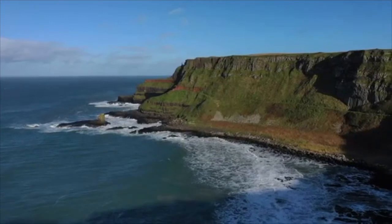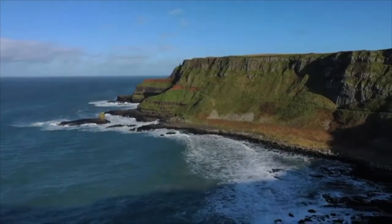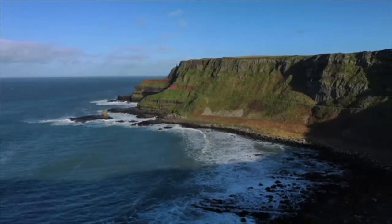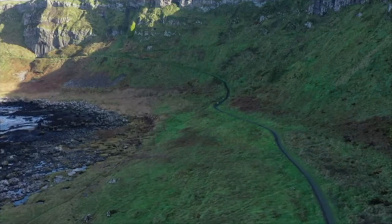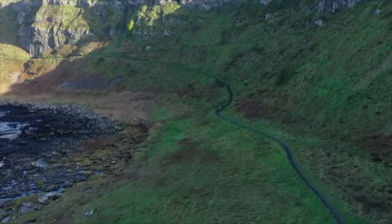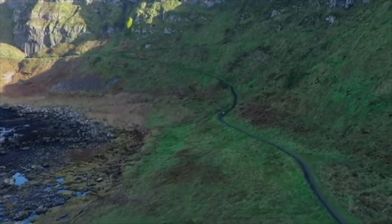The Bishop of Derry visited the site in 1692. The existence of the causeway was announced to the wider world the following year by the presentation of a paper to the Royal Society from Sir Richard Bulkeley, a fellow of Trinity College, Dublin.